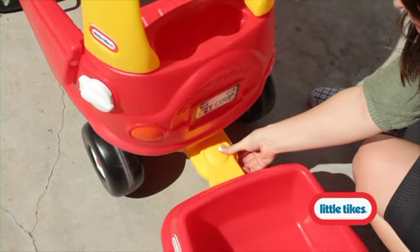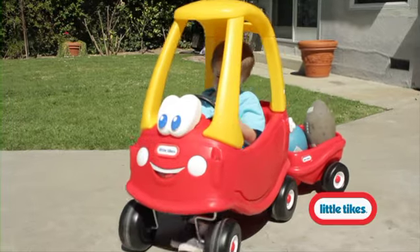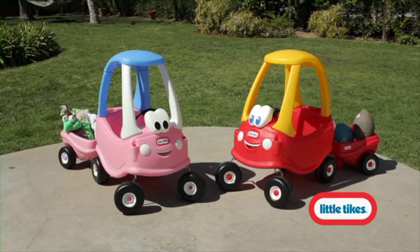The Cozy Trailer easily attaches to all coops and is great for towing take-along toys. The all-new Cozy Coop with Trailer and Princess Cozy Coop with Trailer — the best-selling cars for kids.